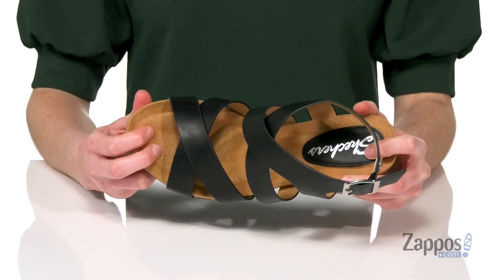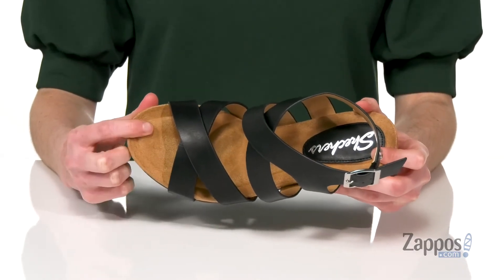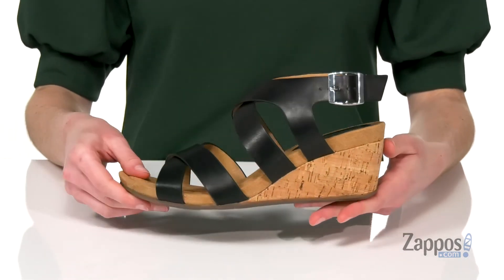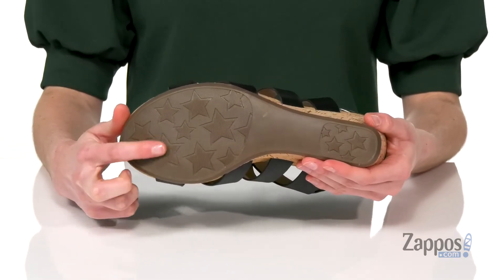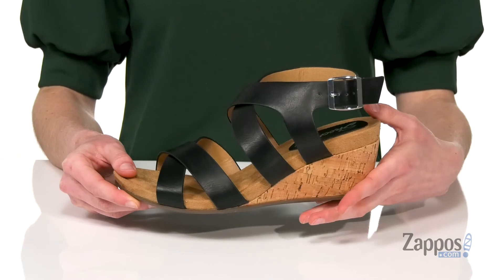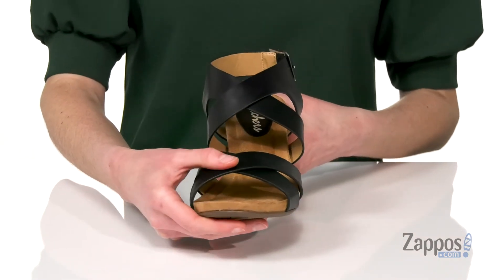tons of squish from toe to heel and a really soft lining in there too. The wedge at the back adds a moderate lift, totally walkable, and underneath you've got a grippy star-shaped outsole — such a cute detail. Adjustable silver buckle at the side and a really strappy synthetic upper. Grab this cool and casual style from Skechers.